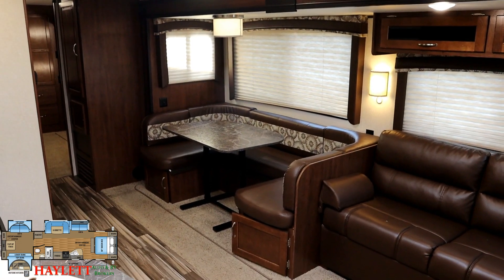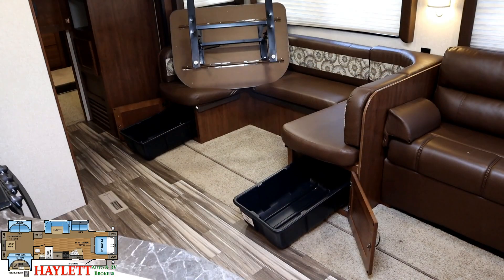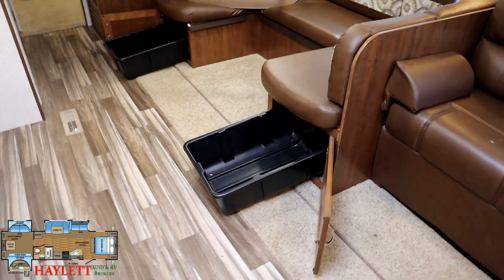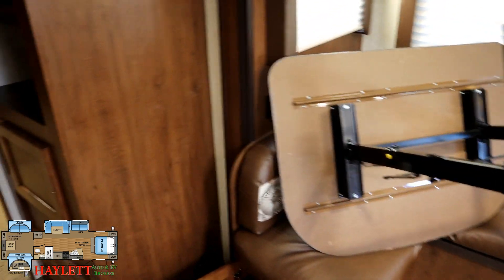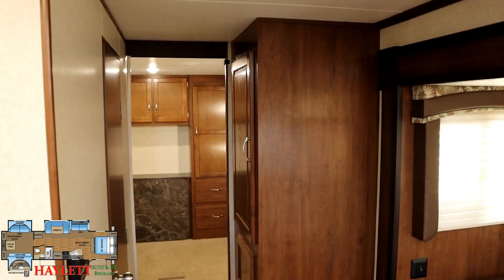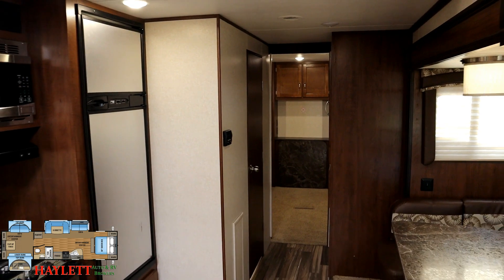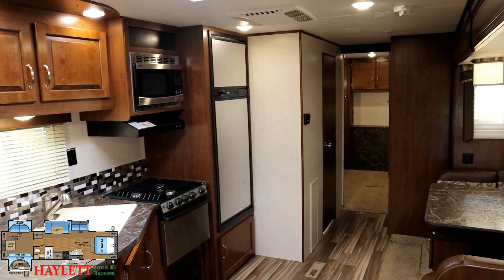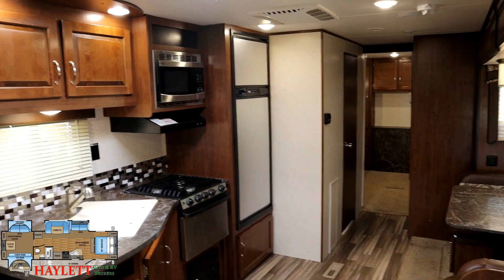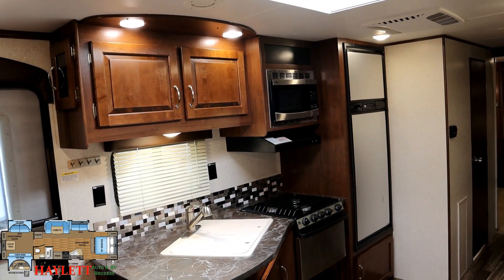Jayco does a lot with their U-dinettes. If we open this up you can see there's storage below the seating, and that table can flip up out of the way — it's free-floating, it can go outside, you can use it in front of the sofa like a picnic or coffee table. Over in the hallway between the bathroom and the closet forming a hallway to the bunk room, there's a big chunk of storage that could be used for bunk room storage or linen space. We also added the optional skylight to this one.